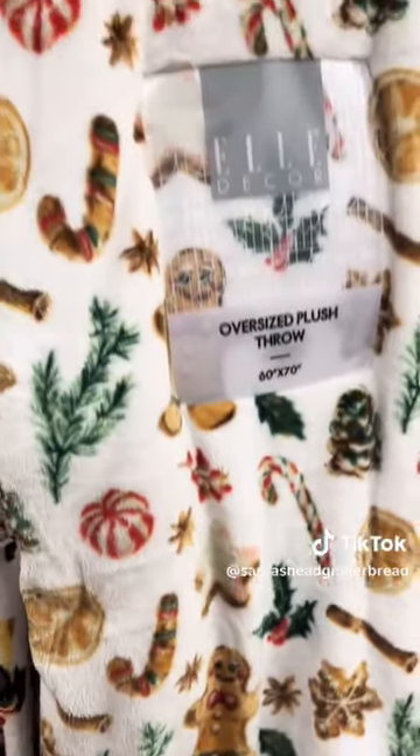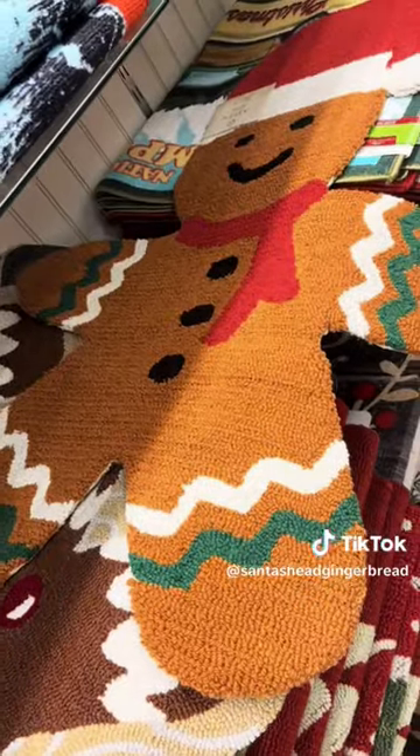After that, I found these cute napkins and then I headed to the home goods section where I found this blanket and this rug.